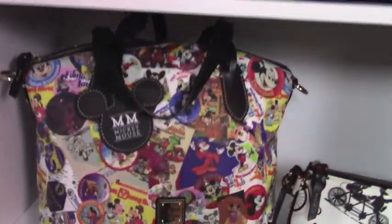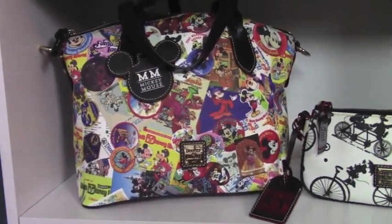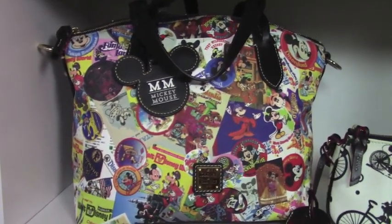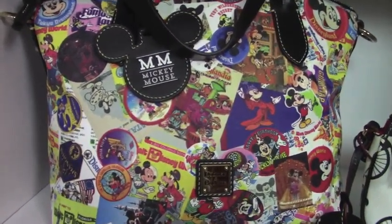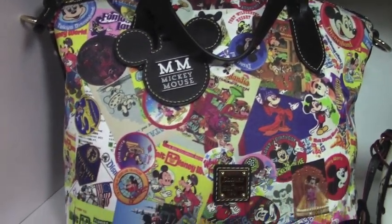Over here I have — I think it was just called the Mickey Mouse collection. I can't really remember, but it is real pretty. And Shop Disney for that one as well.